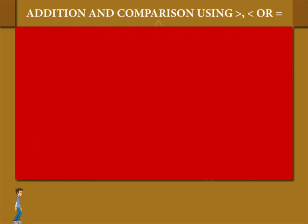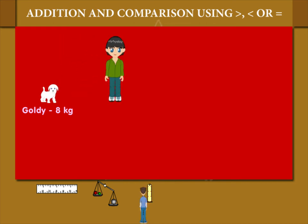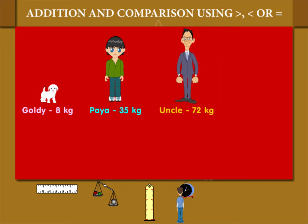Addition and comparison using greater than, less than, or equal to signs. Goldie the white dog is 8 kilogram. Paya the little girl is 35 kilogram. Uncle is 72 kilogram and auntie is 60 kilogram.